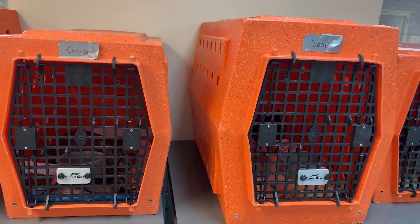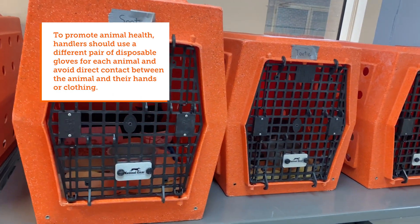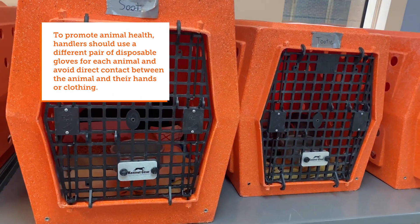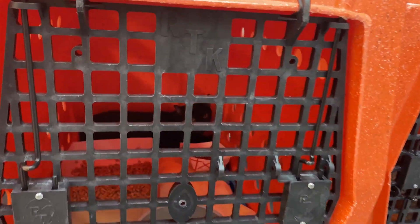When the cats for transport are identified, provide them with a comfort item, such as a towel, blanket, or an old t-shirt, along with a disposable food and water bowl in their shelter housing unit. Having these familiar items during transport can help reduce stress, and the items should only be removed if they are heavily soiled.